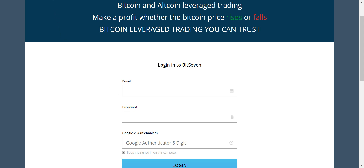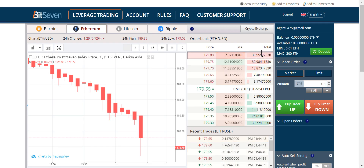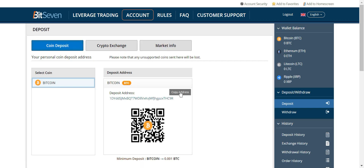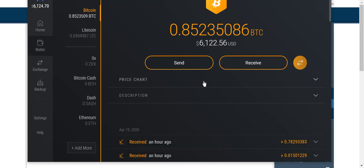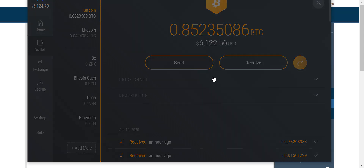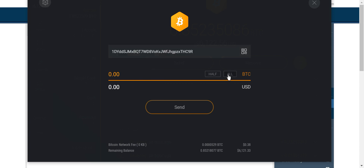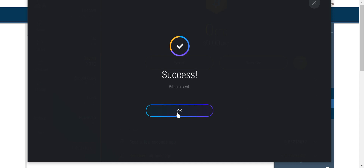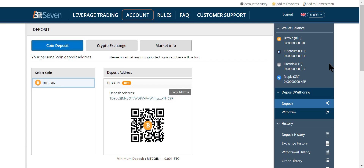Let's log in — we're on the inside of Bit7. We're going to go to account and make a deposit. I always use an Exodus wallet between me and the exchanges. You can get mobile or desktop. I'm going to send everything over. Bit7 is only for Bitcoin in and Bitcoin out.